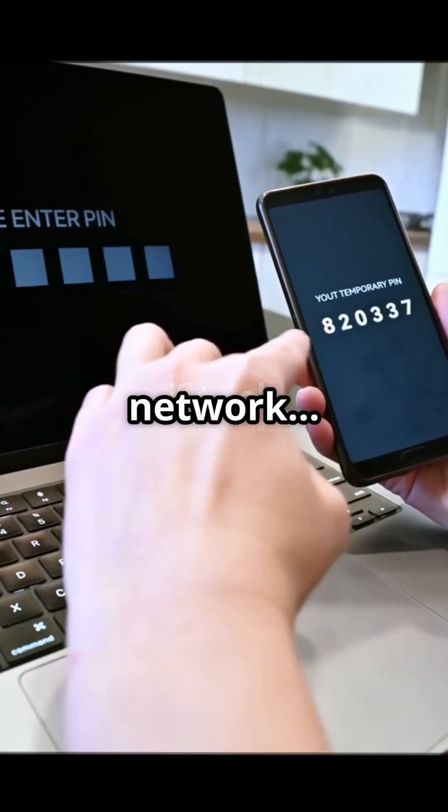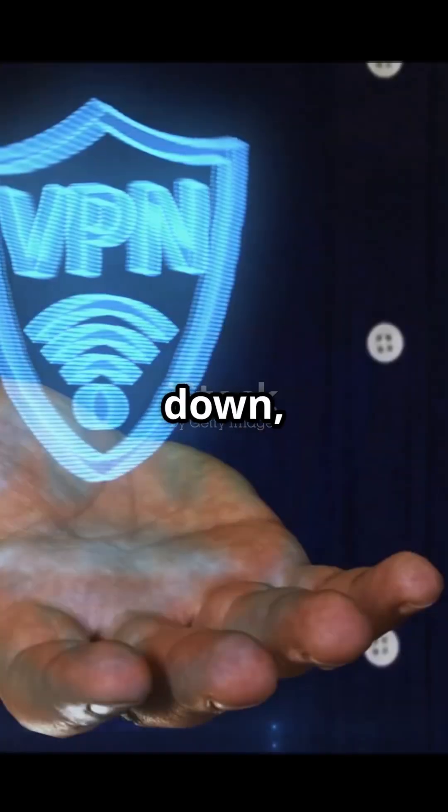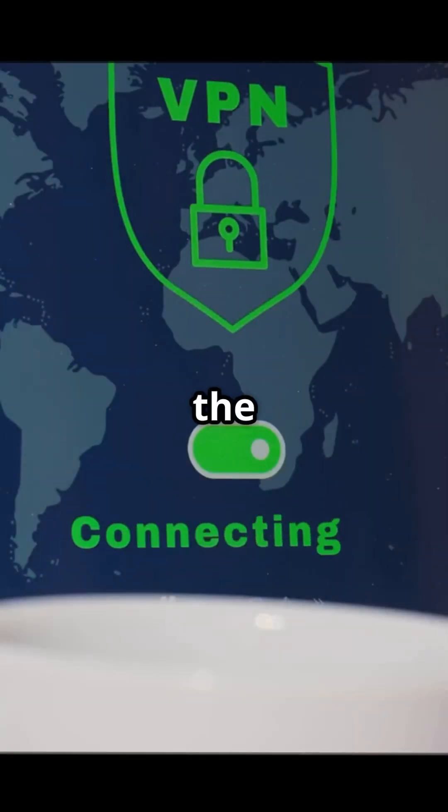Everyone uses a virtual private network, but almost no one knows how it actually works. Let me break it down real simple. When you turn on a virtual private network, your device connects to a special server run by the virtual private network provider. This server becomes your new gateway to the internet.